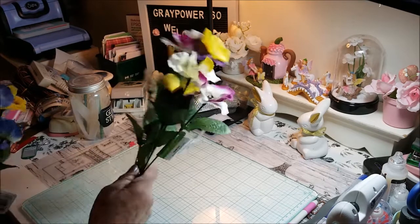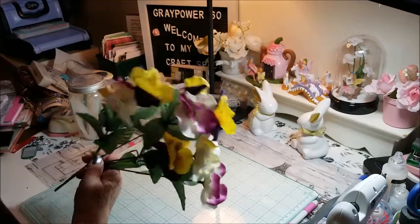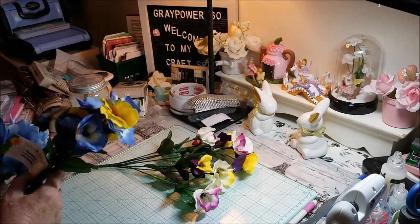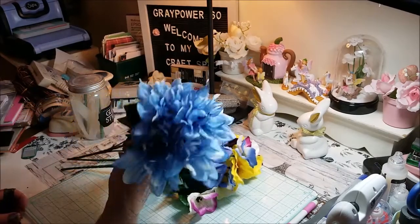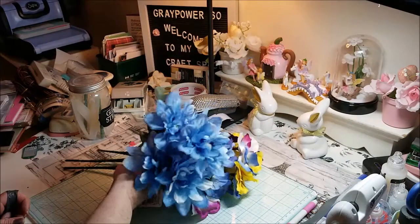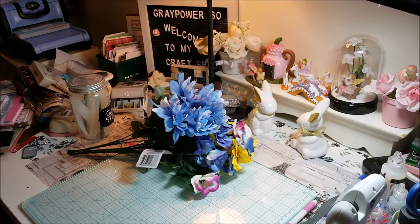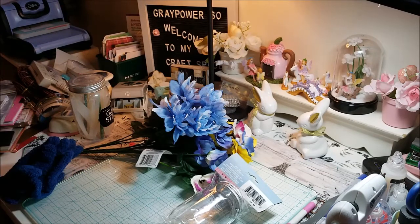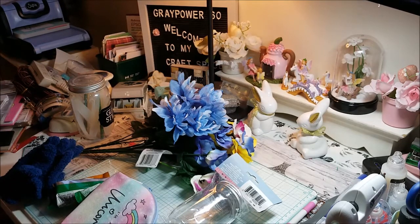Let's start off with Dollar Tree. I picked up these pretty pansies — I believe I picked up two, one with blue ones in it. And then I picked up these beautiful dahlias, and they're blue. I don't know why I have a thing for blue flowers. I've got another bag as well. I got stuff at Michael's and Dollar Tree.